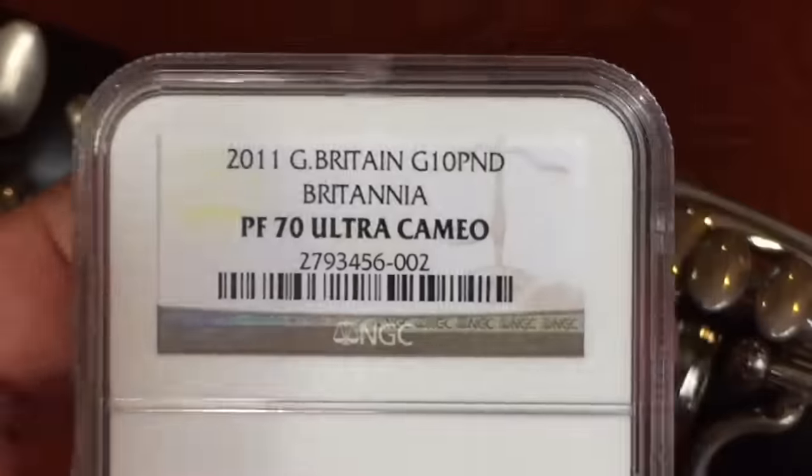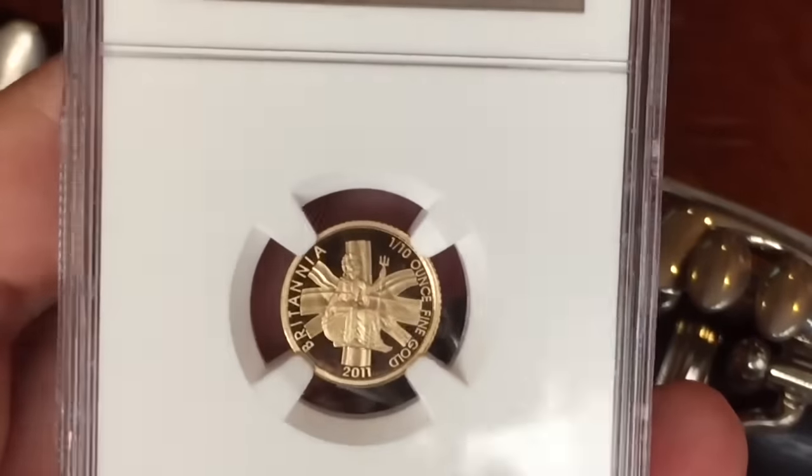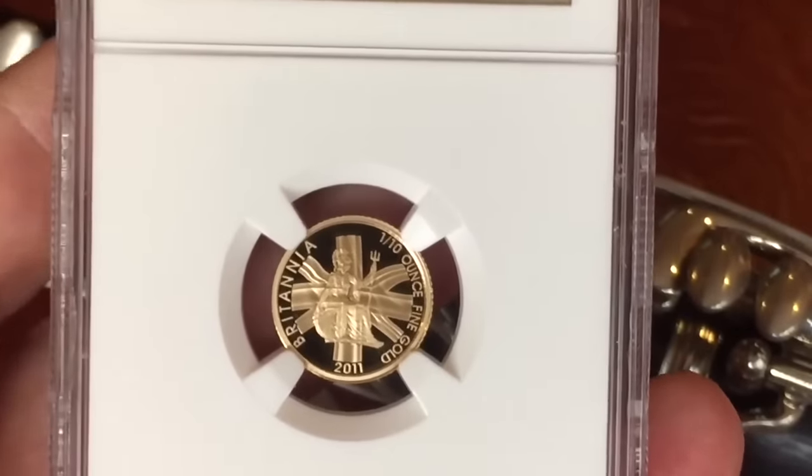There's sulfur, californium, and fermium, berkelium, and also mendelevium, einsteinium, and nobelium, and argon, krypton, radon, xenon, and zinc, and rhodium, and chlorine, carbon, cobalt, copper, tungsten, tin, and sodium.